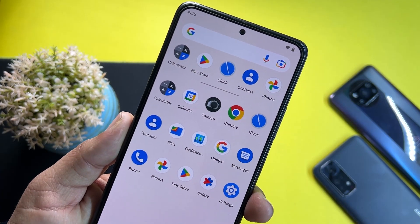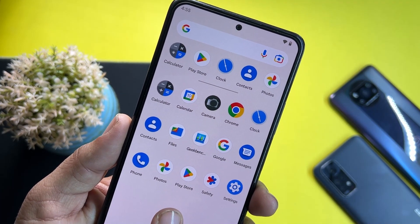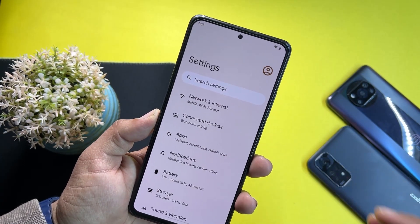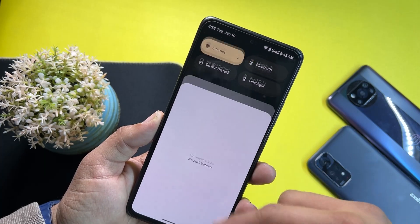In the applications, we don't have any junk application pre-installed — we only have a few needed applications pre-installed. Now let's go to the Settings and have a look at what customizations and options we have.